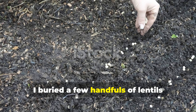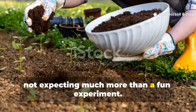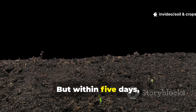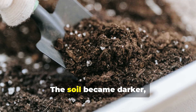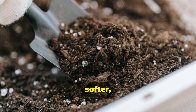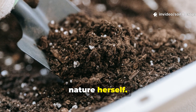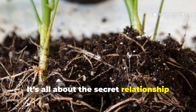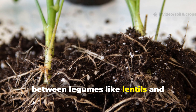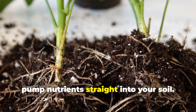I buried a few handfuls of lentils beneath my garden beds, not expecting much more than a fun experiment. But within five days, the results completely blew my mind. The soil became darker, softer, and more alive, like it had just been rejuvenated by nature herself. The science behind it is all about the secret relationship between legumes like lentils and nitrogen-fixing bacteria that literally pump nutrients straight into your soil.